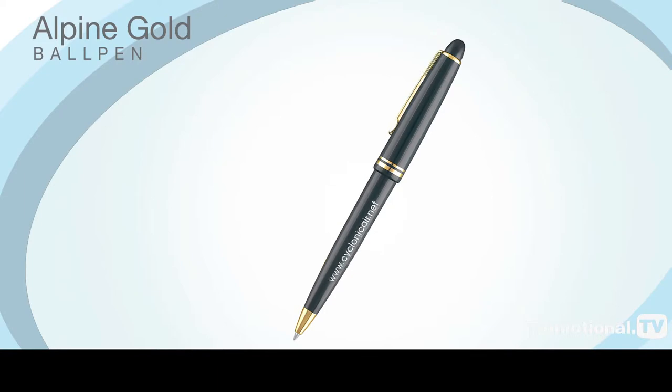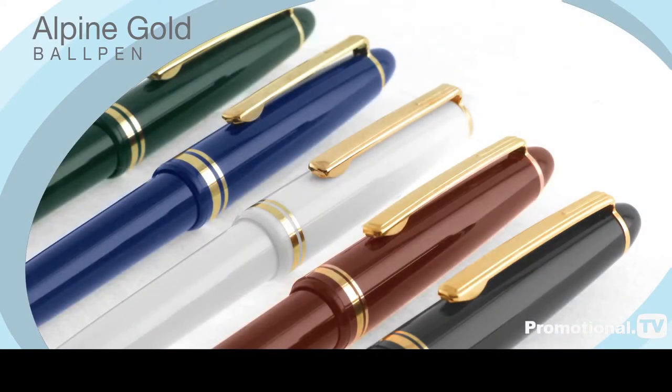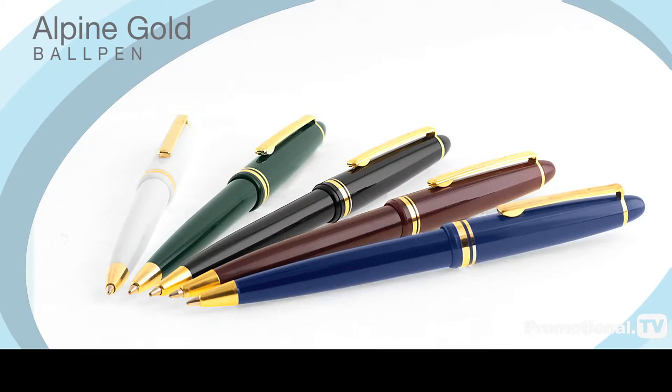With its gilt trim, classical styling and sumptuous colours, the Alpine Gold Ball Pen is eminently suited to conveying an image of traditional values to your target audience. Its appearance belies the relatively low cost of ownership, and consequently it's the most time-honoured promotional pen in our entire range.